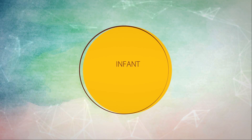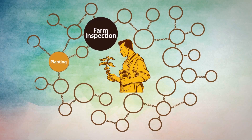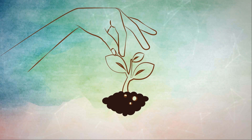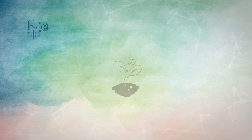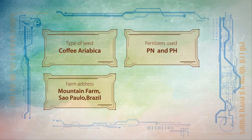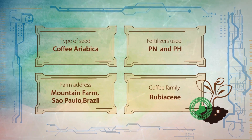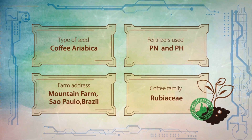Let's move on to the next phase of my life. Here's where I met Mr. Inspector for the first time. Pulling and twisting my arms and legs, he poked and prodded every bit of me and recorded all my details, including my type, fertilizers used, farm and family I came from. And stamped my tamper-proof origin certificate digitally.